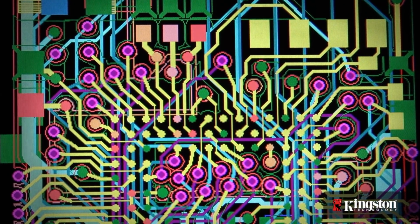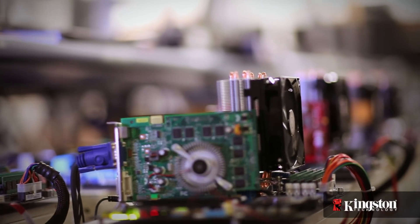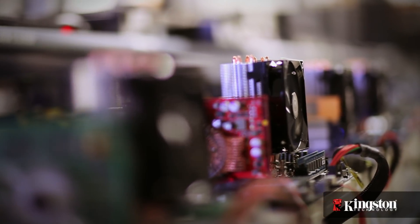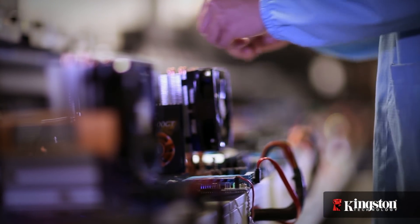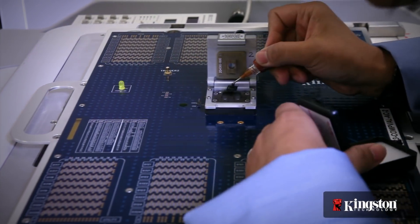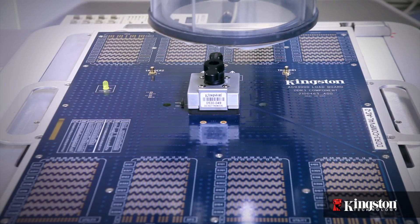Once the design is completed and produced, a prototype is delivered to the compatibility testing labs. Here, the engineers test in real-world environments on specific motherboards, systems, or classes of systems they are designed to support to confirm compatibility. Occasionally, when systems or motherboards are not yet available to test future technology, Kingston uses its advanced test platform.